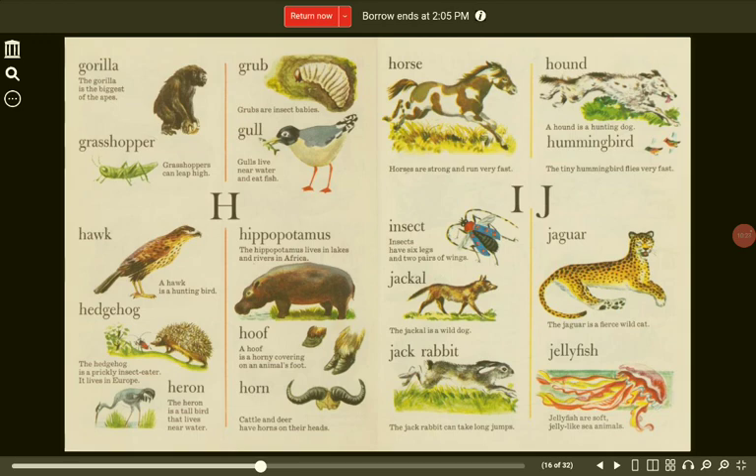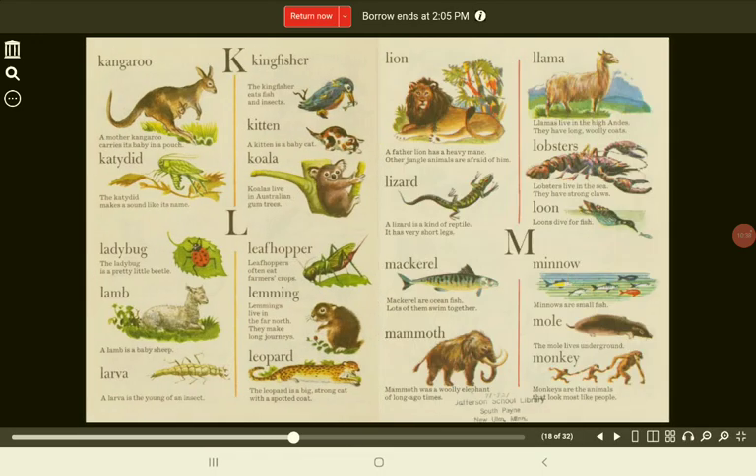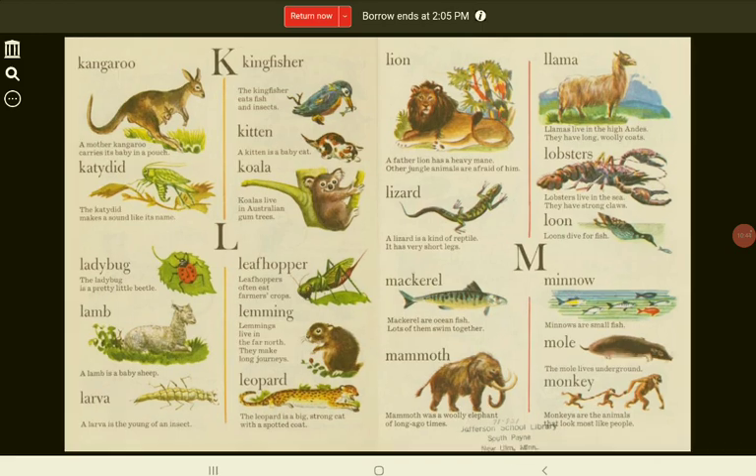Jellyfish. Jellyfish are soft, jelly-like sea animals. K. Kangaroo. A mother kangaroo carries its baby in a pouch.